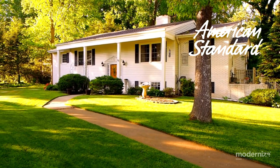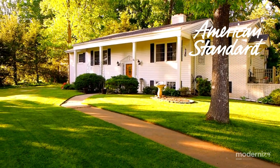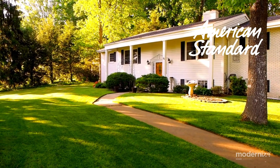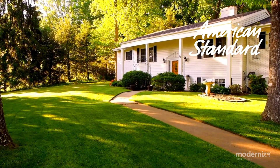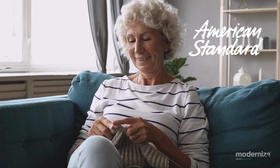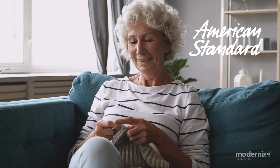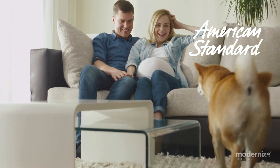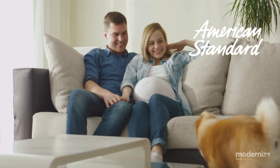American Standard heat pumps. American Standard combines affordability with advanced technology. Their AccuComfort Platinum 20 model provides exceptional efficiency and comfort. Their heat pumps are engineered for precision, ensuring optimal performance in all weather conditions. Backed by a 10-year parts limited warranty, American Standard offers reliability and performance.